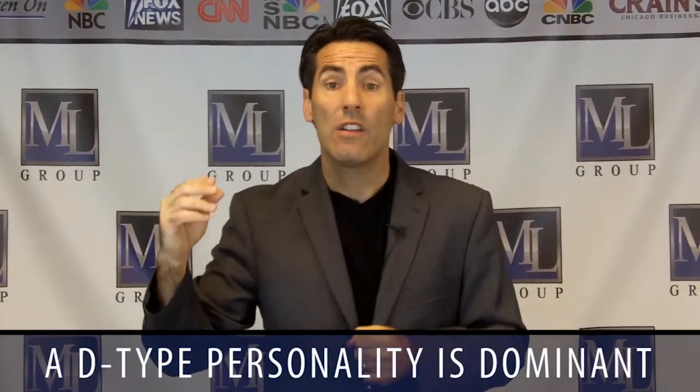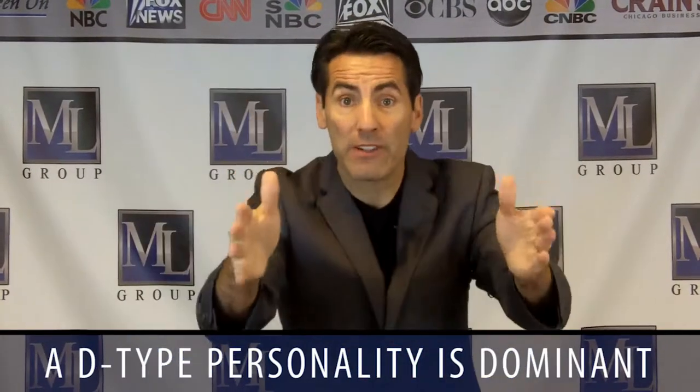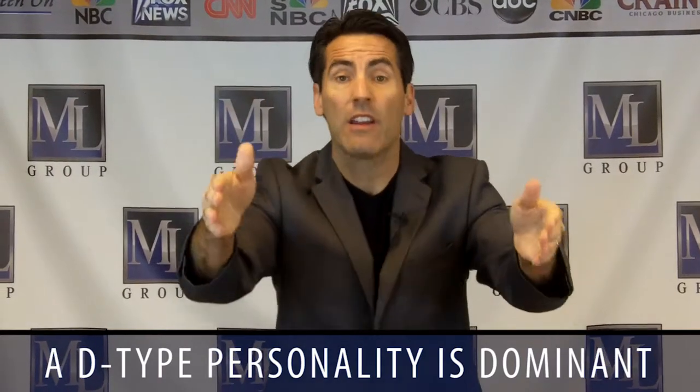The simple explanation of a DISC personality is the airport story. If you are running late to the airport, a D — a driver, somebody that's dominant — cuts people off. They're focused on winning, focused on getting there, and they come across a little harsh sometimes because they're focused on results. That's a D, that's a driver, that's a bottom-line person.